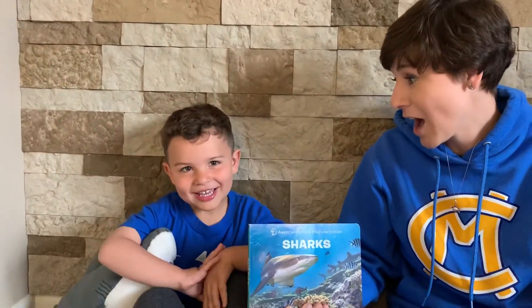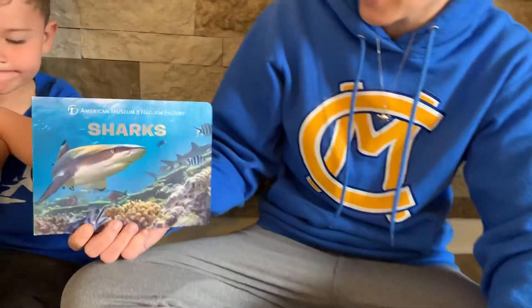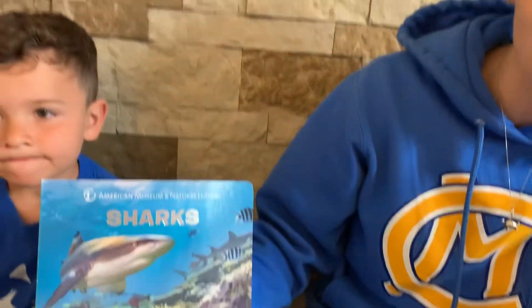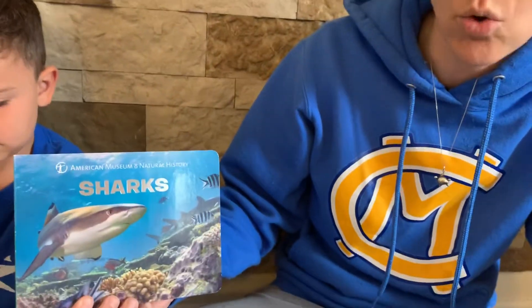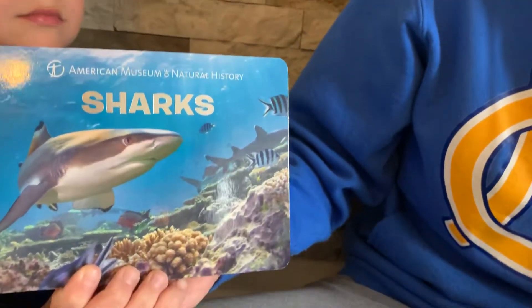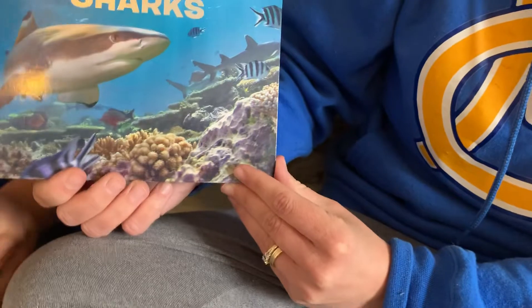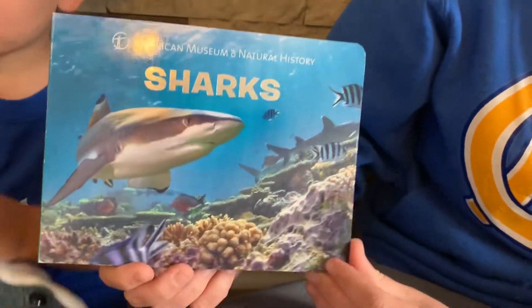Sharks are actually one of my son Ty's favorite animals, so he's excited to share some sharks with you as well. My daughter Coral is actually filming right now, so she's doing a really good job of being a good helper. So let's look at one of Ty's favorite books, which is called Sharks, and I'm actually getting a lot of your questions for this week's quiz from this book. So please make sure you're paying attention to some of the facts that are found in here. This is from the American Museum of Natural History.